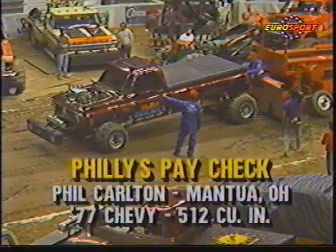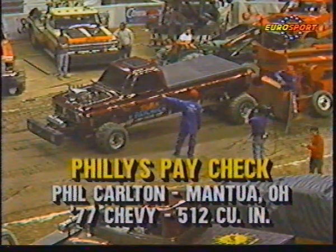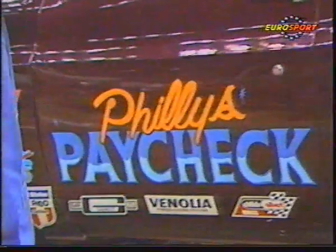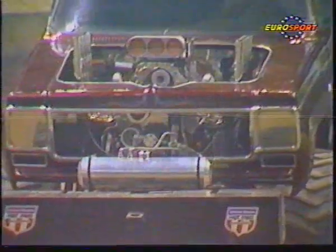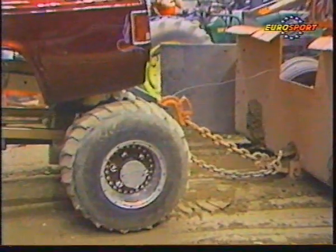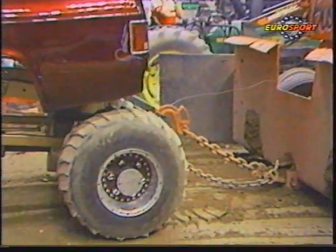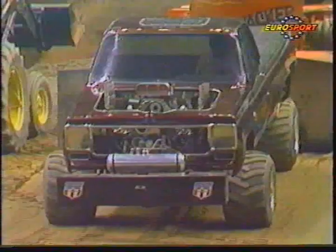Here is a truck from Mantua, Ohio. This is Phil Carlton at Philly's Paycheck. I think one of the reasons it's called Philly's Paycheck is because more than one of Phil's paychecks has gotten to pay for this. A gorgeous truck. He grows soybeans. This is a '77 Chevy. Great look at the hook — been alluding to that all night. Automatic transmission needs the full pull. The 150-foot mark will set him into the pull-off.